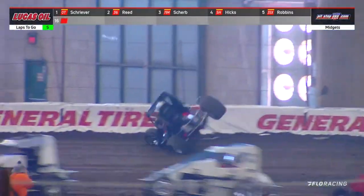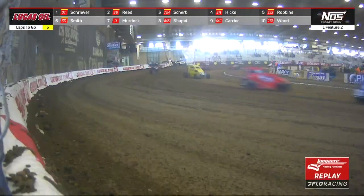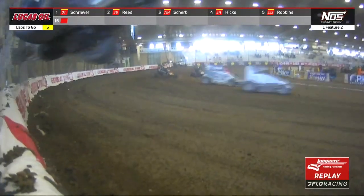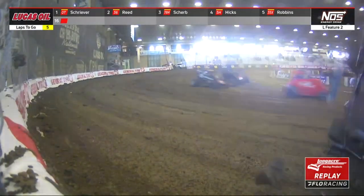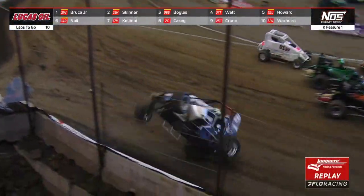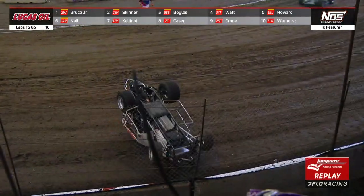Oh my gosh, it was a big ride. Robins over and over and over. That was a big ride and he pretty much jumped that car. And it was a wild barrel roll.